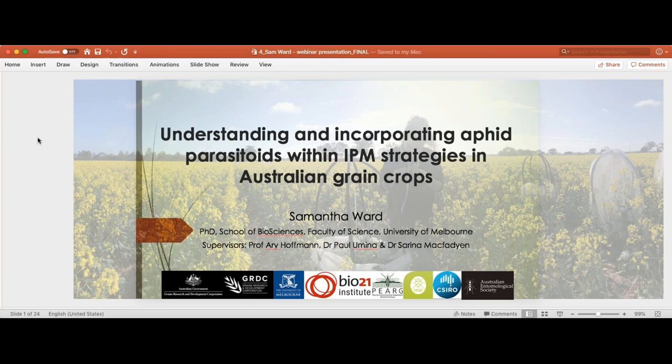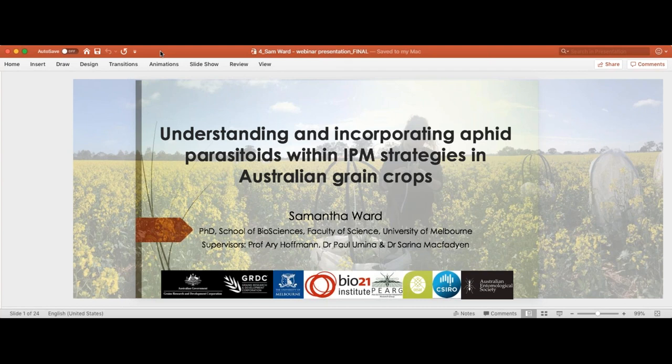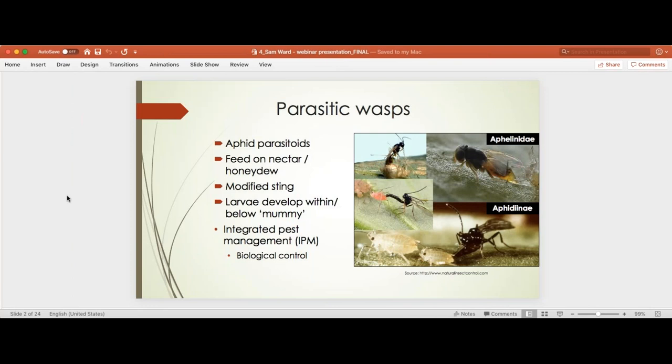I'm going to talk about what I've been undertaking for my PhD — understanding and incorporating aphid parasitoids within IPM strategies in Australian grain crops. Firstly, what are parasitoids? Like parasites, they need a host to develop, but they differ in that they kill their host during their development. Aphid parasitoids feed on nectar, so they need plants around, or they feed on honeydew excreted by aphids — though this is not as nutritious. They lay their eggs within the aphid using a modified sting, and their larvae develop within the aphid, which then becomes the obvious mummy we've seen photos of.